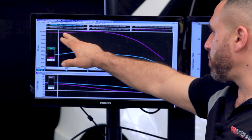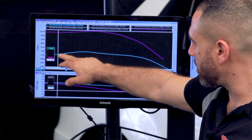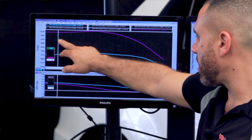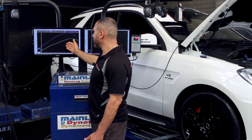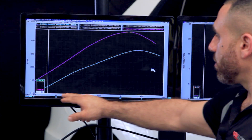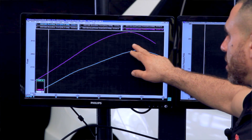As you can see in the torque graph, the car has actually picked up torque everywhere right through the whole range — you can see the difference down low and through the entire range. Same with the power — it's picked up power everywhere, right from the start all the way to the end, so you can see the difference in the power curve.